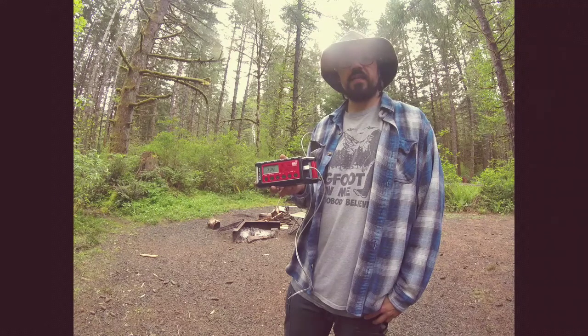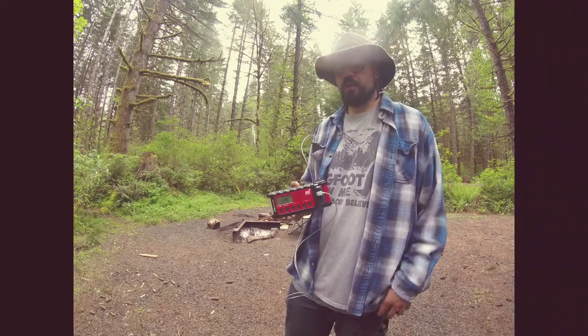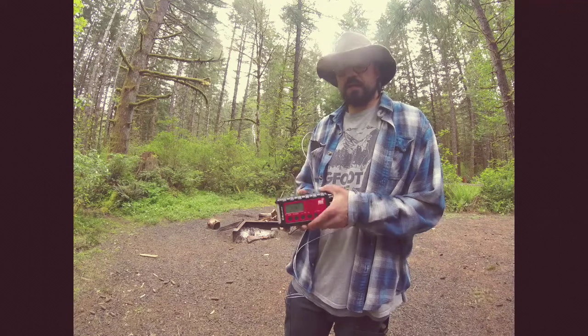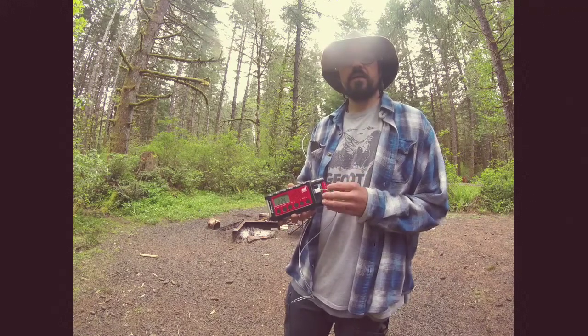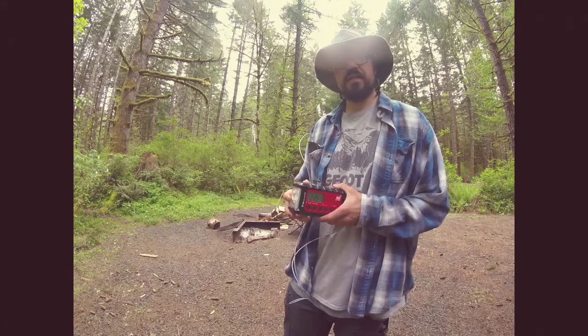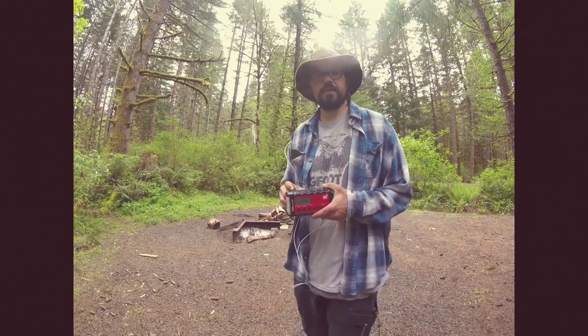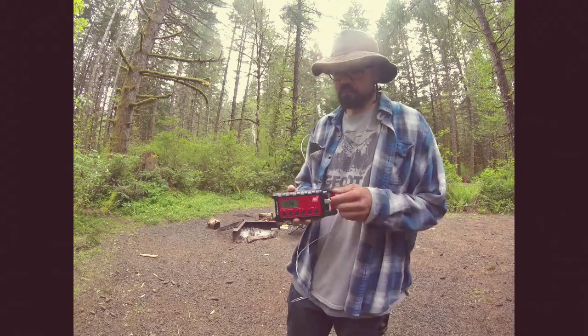The Midland ER310 has a solar charger, a plug-in wall charger for the lithium-ion battery, as well as double-A battery backup. It has a flashlight, and it also has a dog whistle which I haven't had a chance to test yet as I do not own a dog.